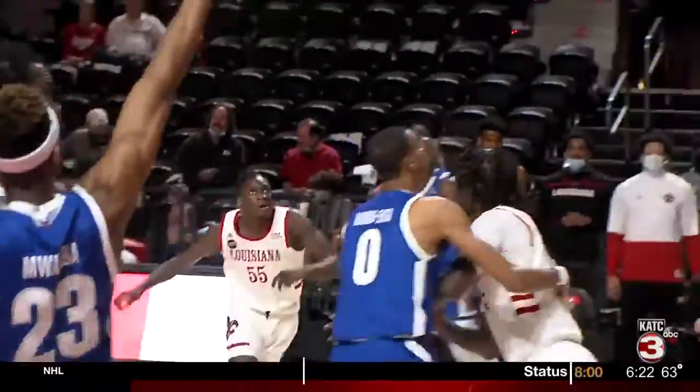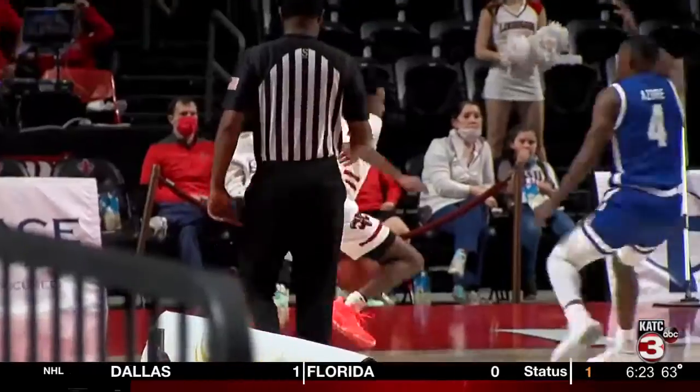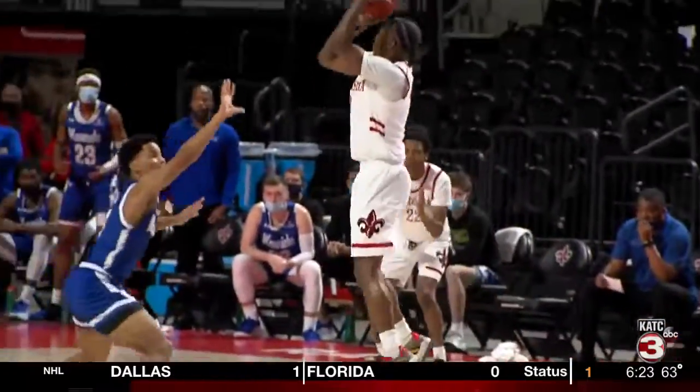The Cajuns would storm back to retake the lead, thanks to their seniors, including Russell, who drains the three from the top of the key. We'll have the full highlights of that game tonight at 10.